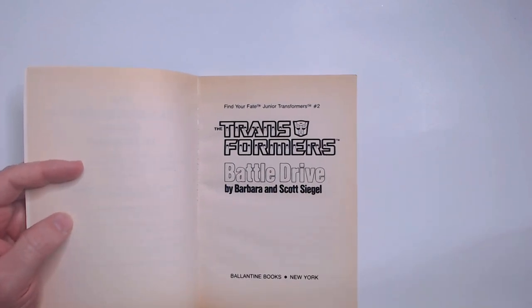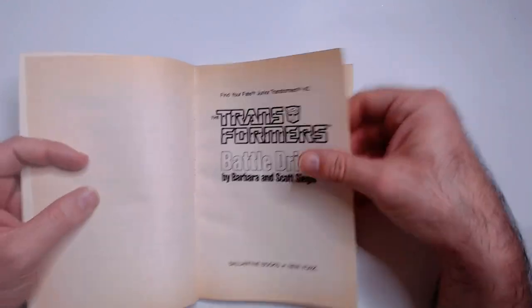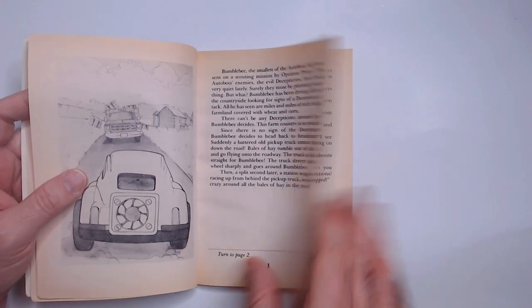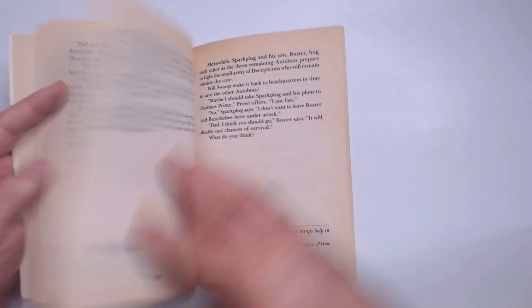It's by Barbara and Scott Siegel. I did read through it and got the win the first time around, which I can't say the same for Choose Your Adventures sometimes — I didn't always get the good ending. This one is a little bit easier; as you go through the text it kind of pushes you towards the choice you may want to make.